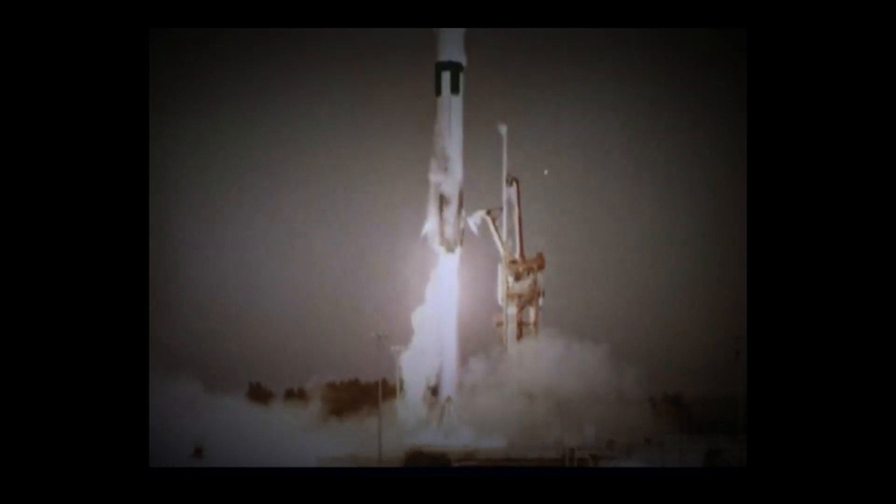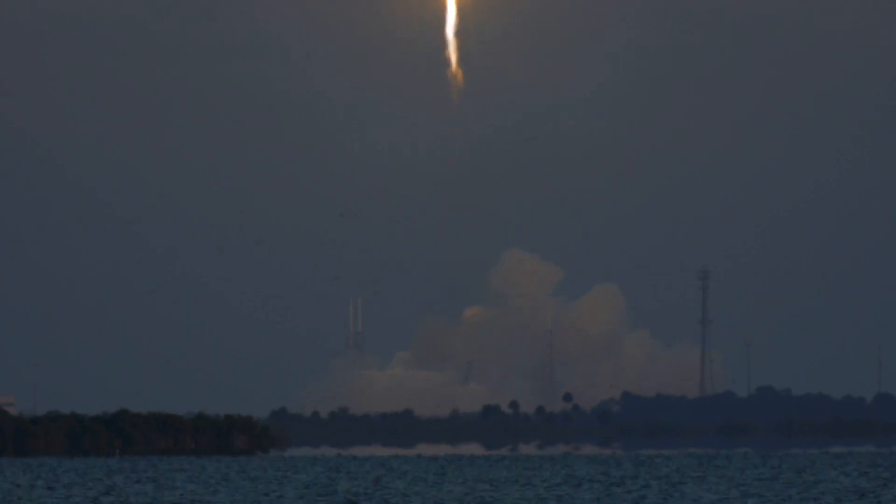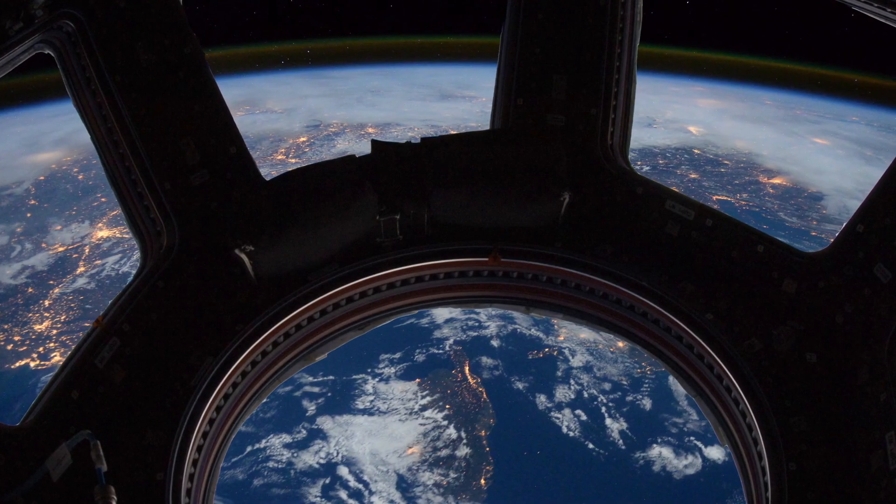The space age gave us a new paradigm in technology. But it wasn't just about exploring the universe. We also discovered ourselves.